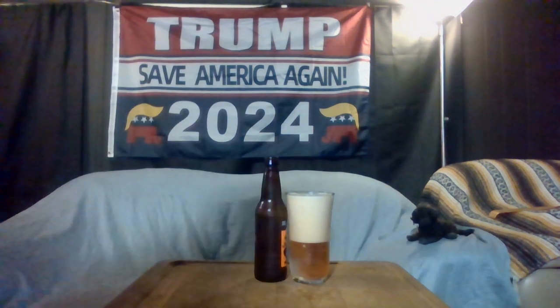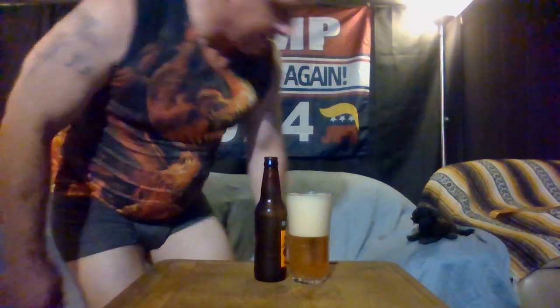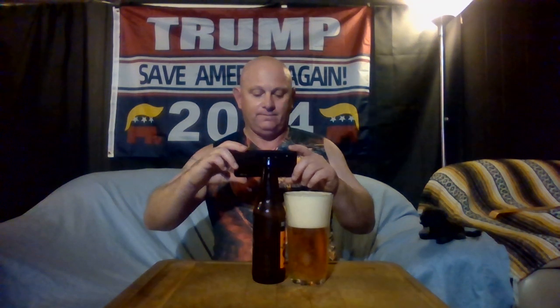Okay, getting a quick thumbnail here — sorry about that. He's doing a beer review in his underoos — oh well, this is what it is. It's hot today, almost 85 degrees here in Southern California. This is underwear weather, okay.